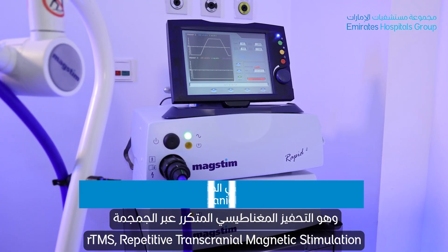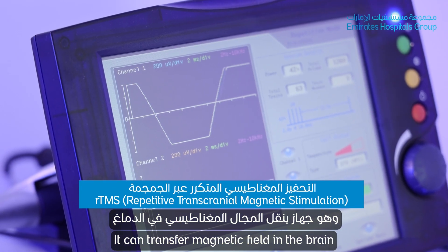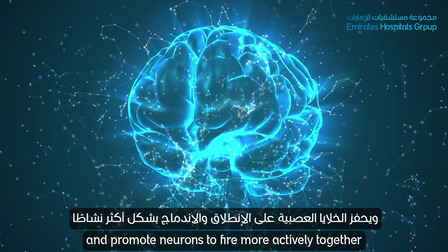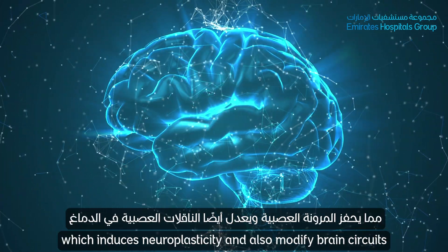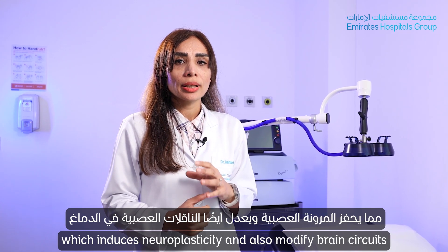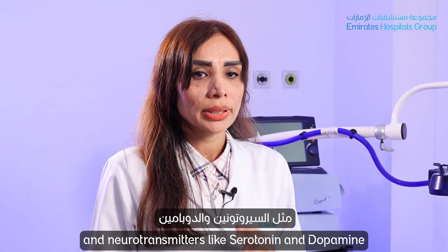It is rTMS — repetitive transcranial magnetic stimulation. It can transfer magnetic fields in the brain and promote neurons to fire more actively and together, which induces neuroplasticity. It can also modify brain circuits and neurotransmitters like serotonin and dopamine.